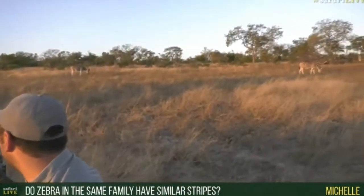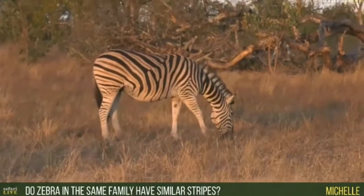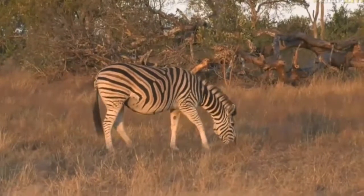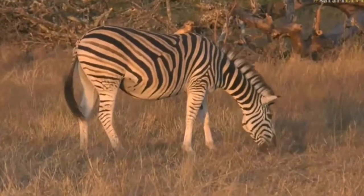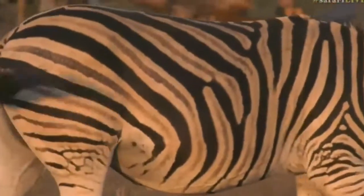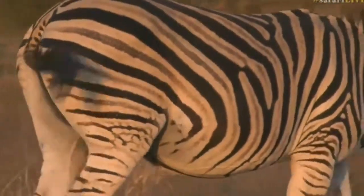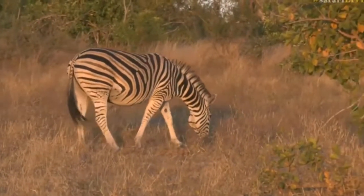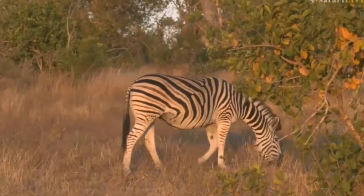On a serious note, Michelle, every zebra has a unique stripe pattern — it's just like our fingerprints, they are all completely different and unique. So they'd look similar in terms of being black and white, yes, and you can see that shadow stripe between the black and white stripes. But in terms of looking the same, no — every zebra has a unique stripe pattern, all different.